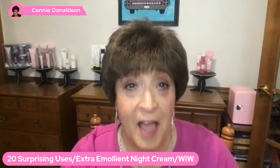Hey there, welcome. I'm Connie Donaldson, Mary Kay Beauty Consultant. If you have never heard of Mary Kay's Extra Emollient Night Cream, you're going to learn about it today. We have so many extra uses for this product. Did you know there are 20 different things that you can use the Extra Emollient Night Cream for? It's an amazing product.